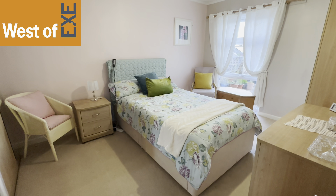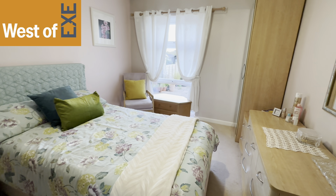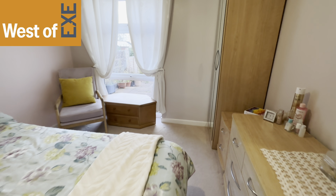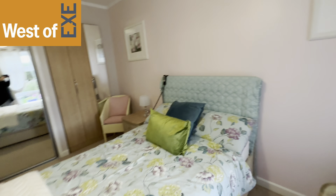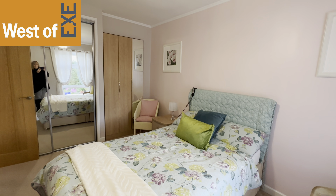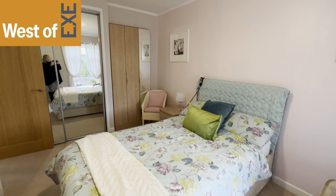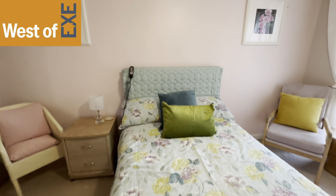Here we have the main bedroom. It's a lovely size double bedroom with a full height window to the rear with outlook over the garden. There's plenty of room for a large bed and bedroom furniture. Around at the end there are mirror sliding doors to a large wardrobe and a further built-in wardrobe next to it. There's a radiator and a telephone point.